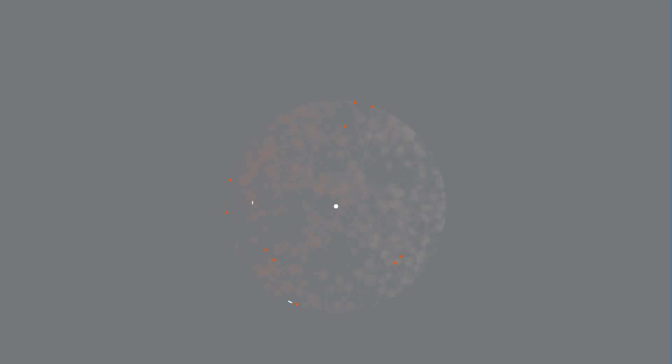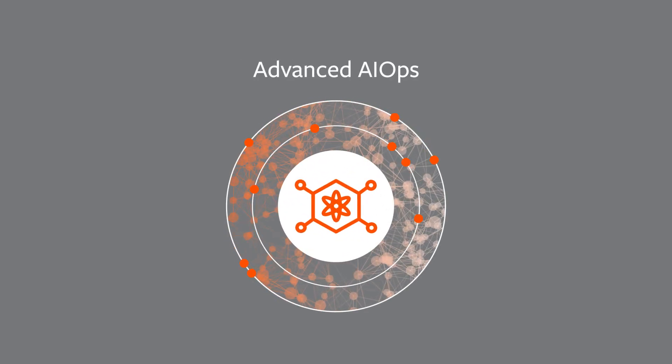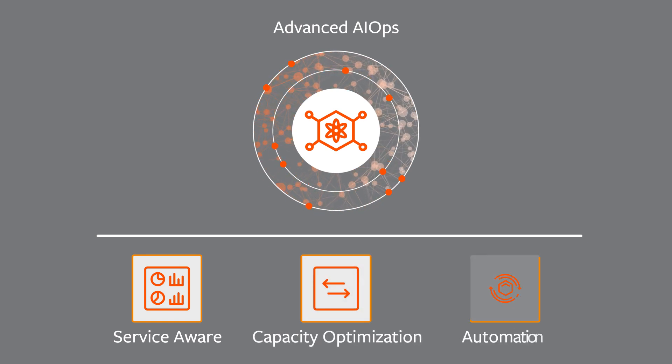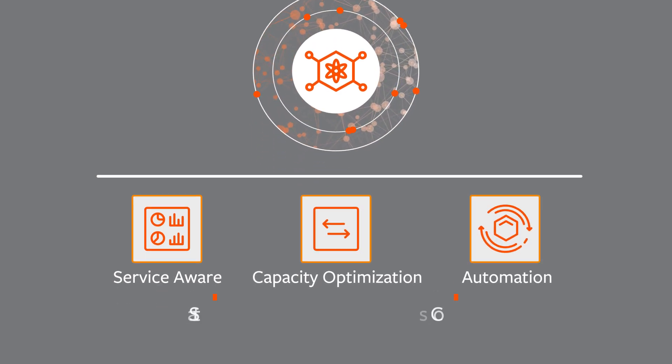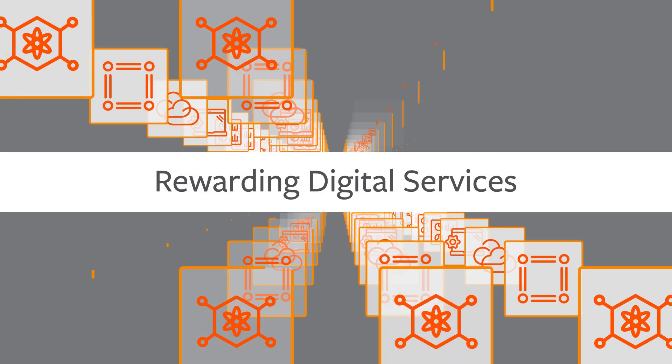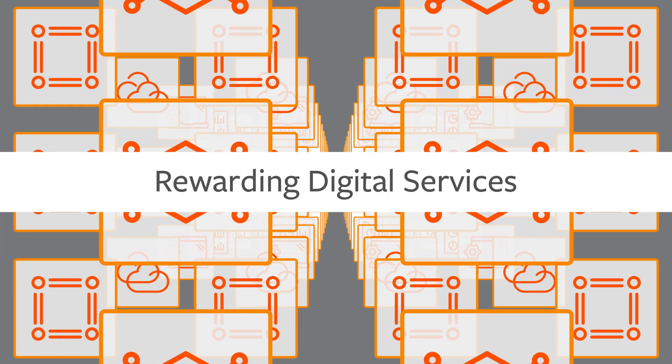TrueSight solutions deliver an ideal mix of advanced AIOps features, including service-aware analytics, capacity optimization, and extensive automation that help you boost staff and cost efficiency, strengthen security and compliance, and deliver more reliable, rewarding digital services across your hybrid IT environments.